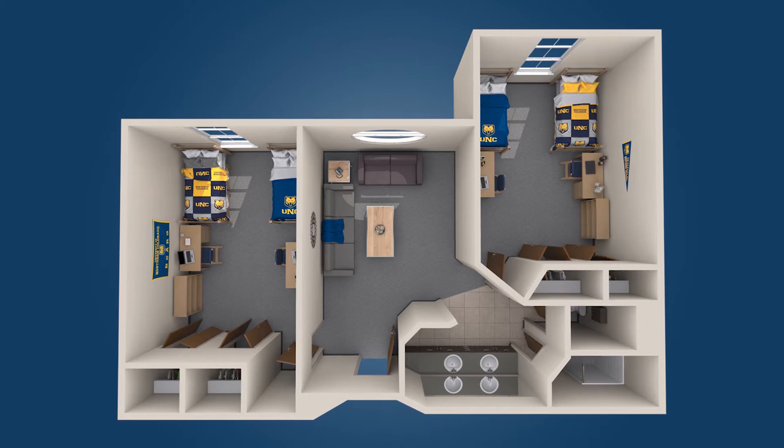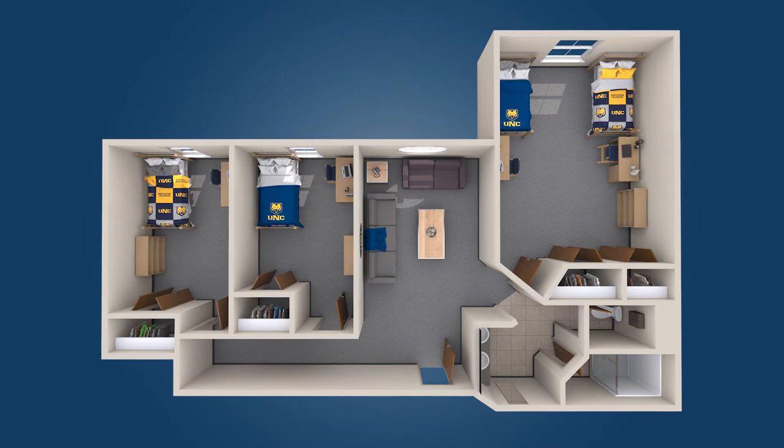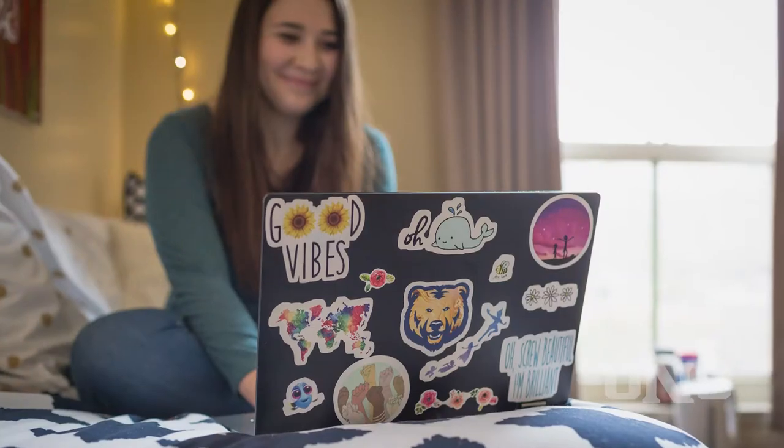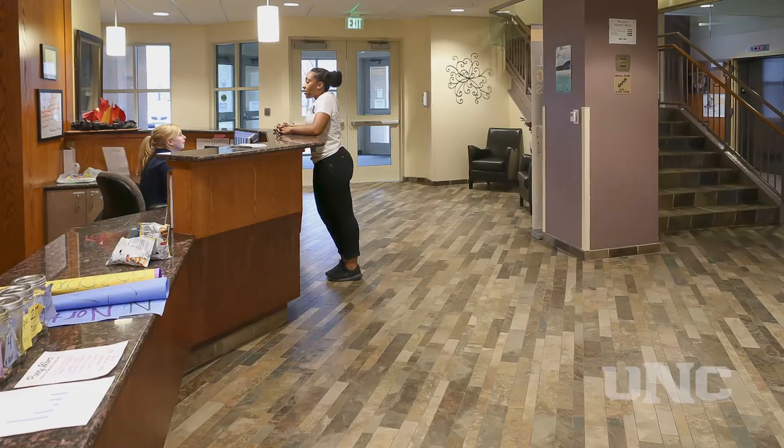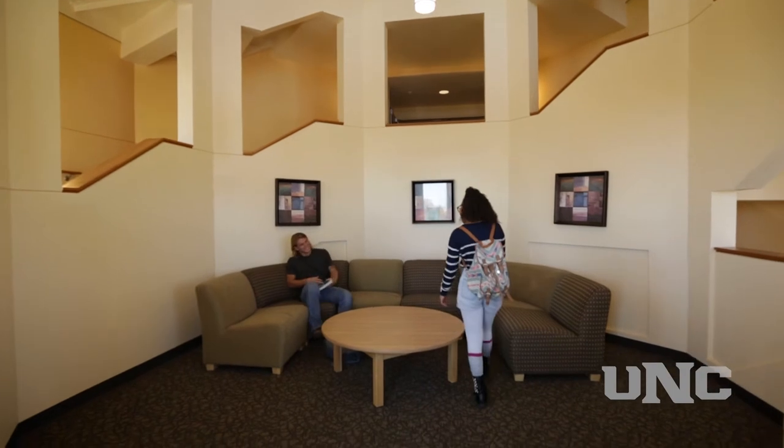North Hall offers four-person suites, private and semi-private bathrooms, and has gender inclusive and ADA rooms available. The hall is air-conditioned and is equipped with Wi-Fi, internet, and has a secured entrance. Social spaces offer Bears plenty of connection opportunities.